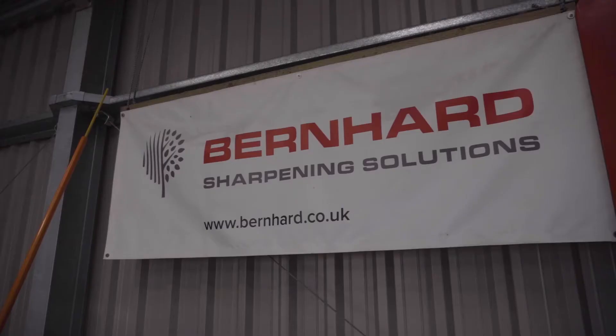My name is Ben Cumberland. I've been head greenkeeper at Cocksmoor for almost seven years now, and I've been a playing member here for 27 years.